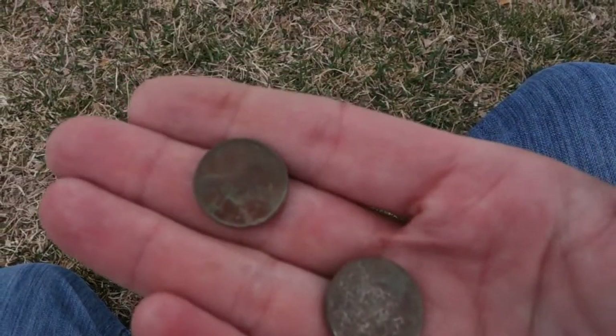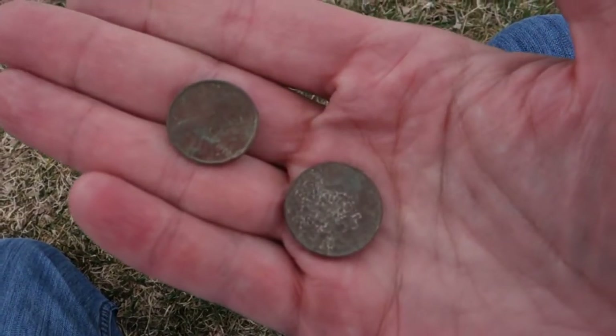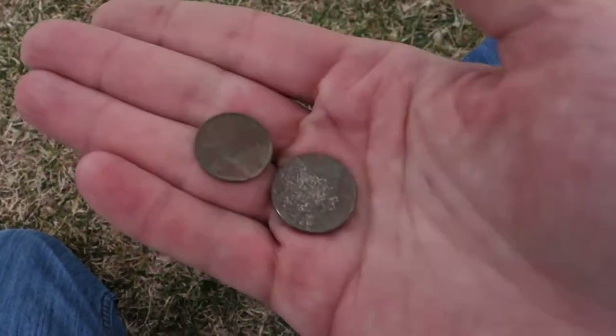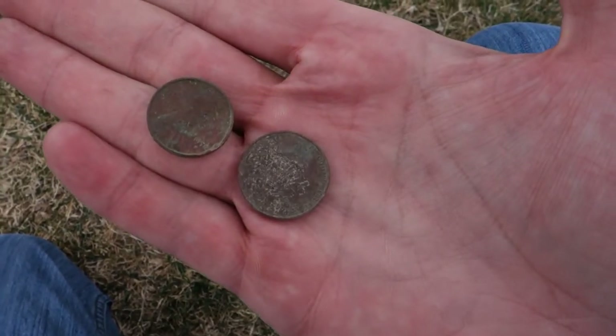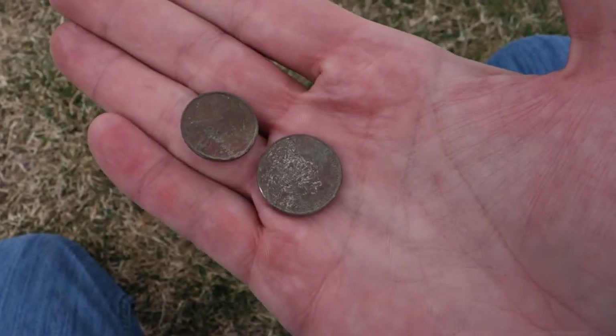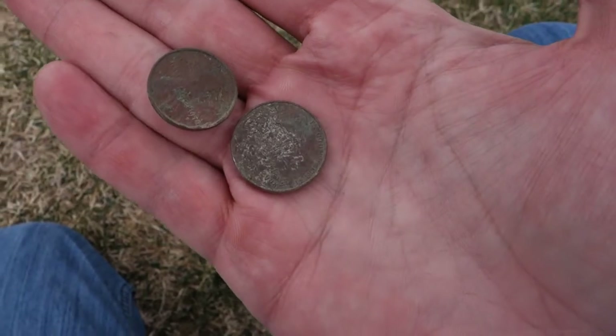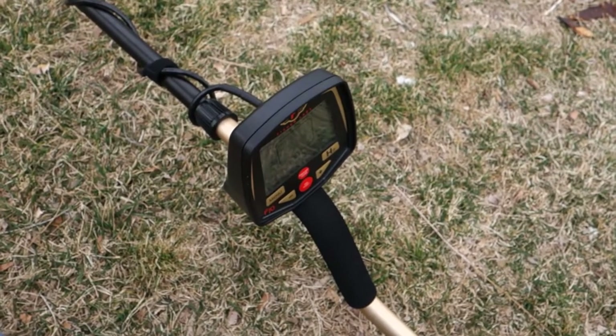Pretty bad shape. It's in the same hole with a 1970 penny, right next to each other about that far apart. I'll take it, hunting them nickels. Only one pull tab today, unlike the last video where I had 50 in my pocket. Only dug one — pretty good. Go Fisher F70, go.